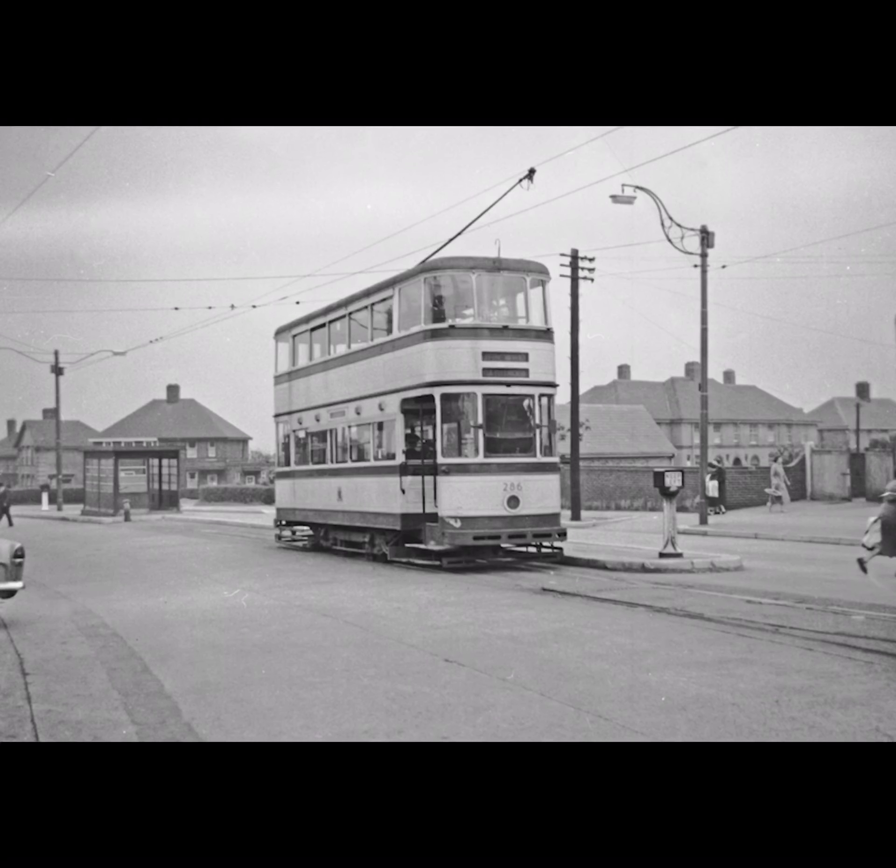The Sheffield Tramway first opened in 1873, with the first line between Ladies Bridge and Attercliffe. By 1902 all the lines were electrified, and by 1910 the network covered 39 miles across the city.